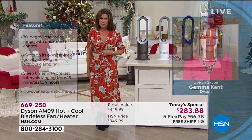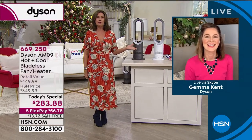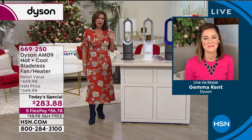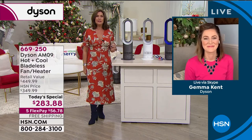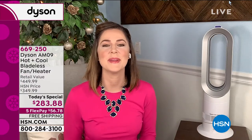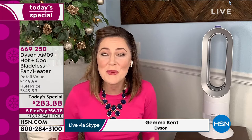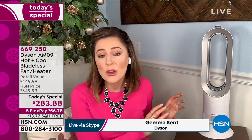Gemma Kent is joining us from her home live via Skype. It really does look like a beautiful sculpture for your home. The way this heats and cools is different from anything else on the planet because it's all patented technology. It's unmatched because it's Dyson — you have a team of engineers working to innovate and create, thinking outside the box and solving problems other people ignore. This machine — the Dyson AM09 Hot Plus Cool — is going to work for you every single day.